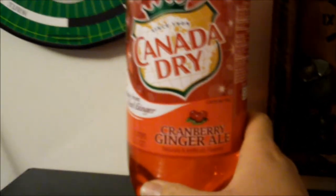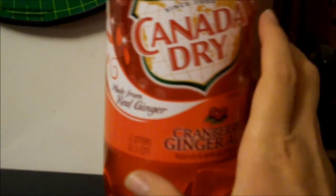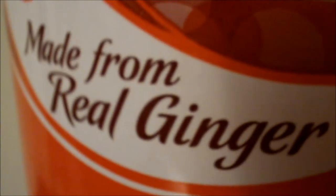It's a seasonal flavor that's available around this time of year. Like Canada Dry's ginger ale, they always say made from real ginger — that's what I always say, made from real ginger.